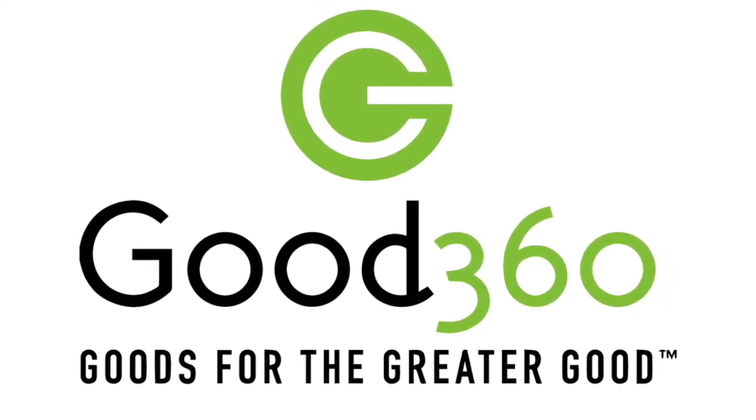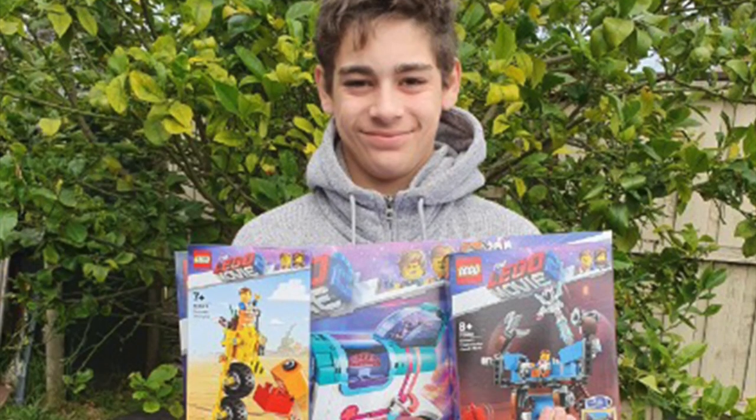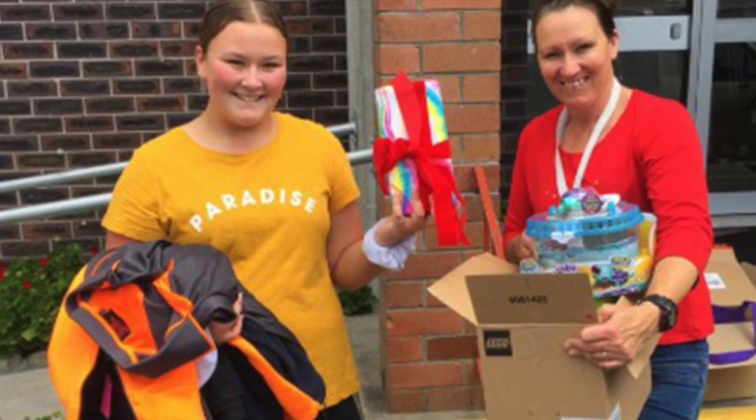If you've placed an order on the Good360 website recently, you may have noticed some new information. This short video will answer any questions you may have, so you can easily get the goods you need and want.